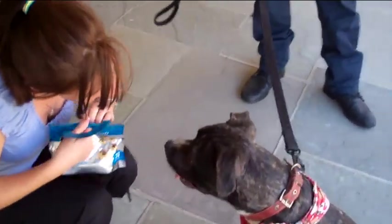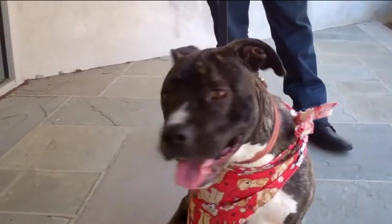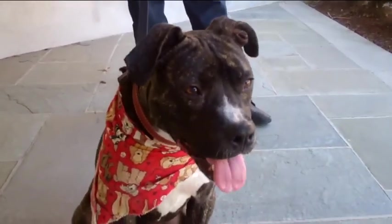Google gets along with other dogs, but is a bit demanding of attention, so she may do best as the only dog in the house. Google is a great girl who will make a great addition to any family. Adopt Google.